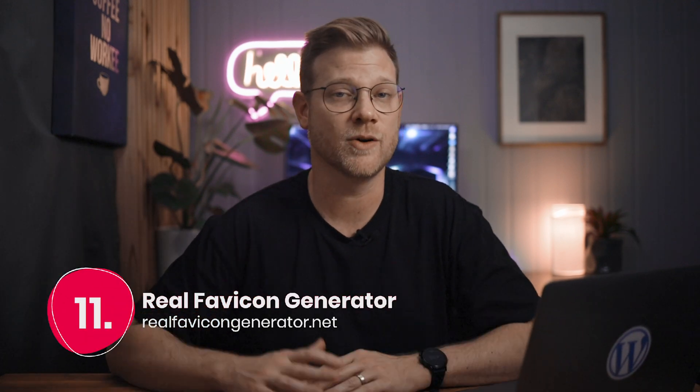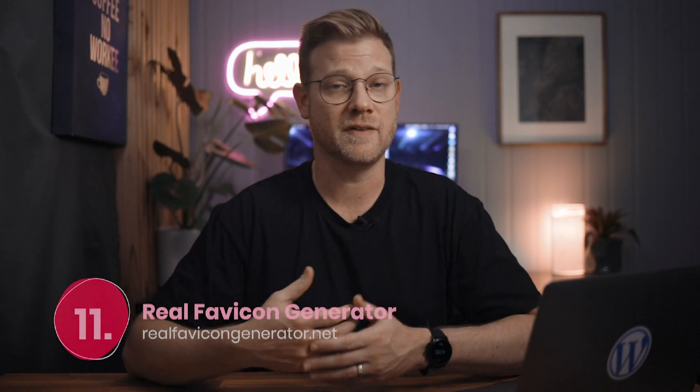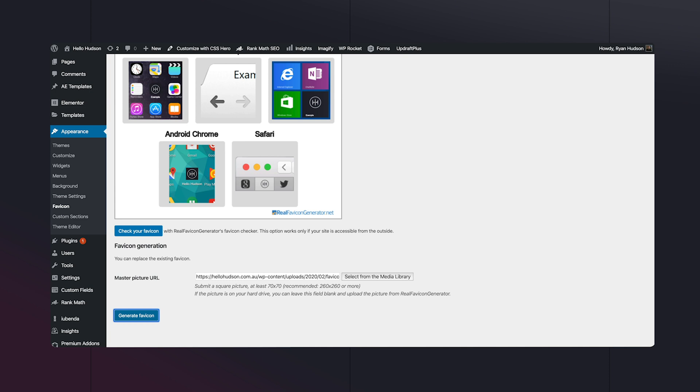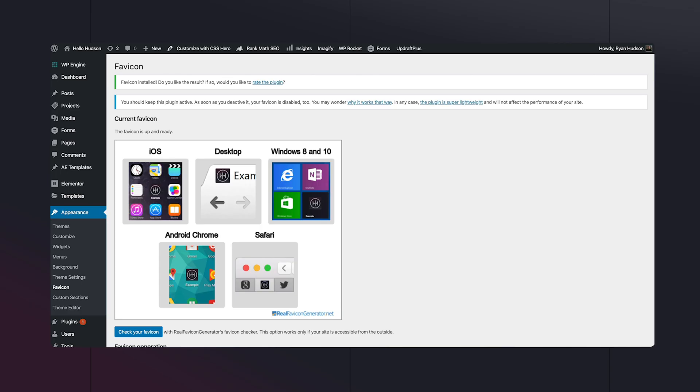Number eleven is Favicon by Real Favicon Generator. You can generally find favicon features in themes, but this is an all-in-one tool for not only generating your website's favicon but also looking after your mobile device icons, theme colors, and even the touch bar icon on your MacBook Pro. It certainly adds a nice touch.